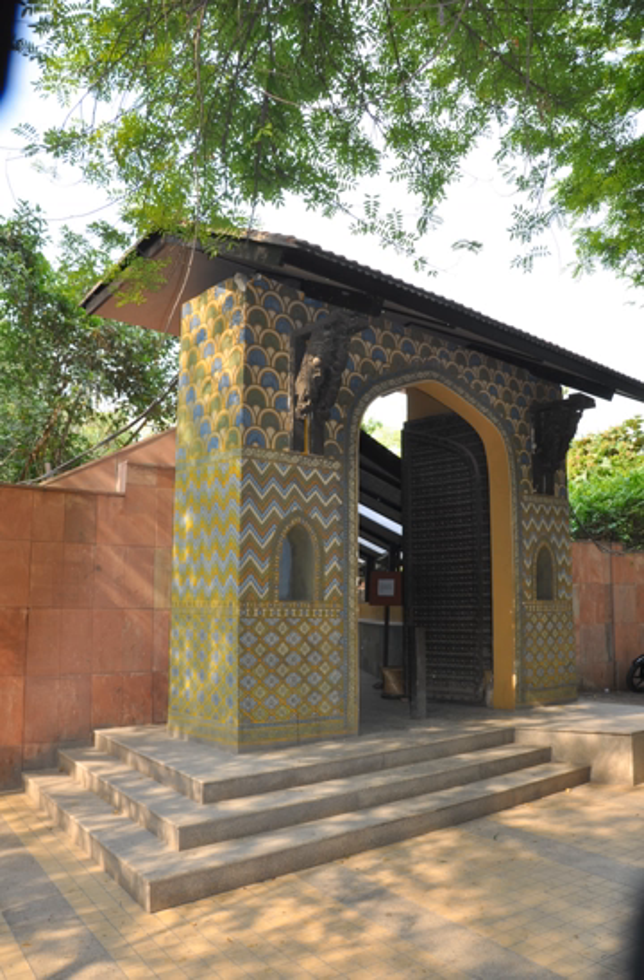The National Handicrafts and Handlooms Museum, commonly known as the National Crafts Museum in New Delhi, is one of the largest crafts museums in India. It is run by the Ministry of Textiles, Government of India. The museum is situated on the corner of the Pragati Maidan, facing the Purana Kila complex.